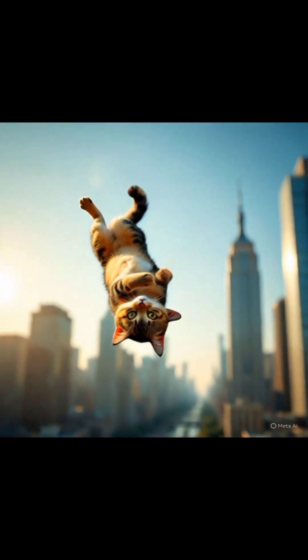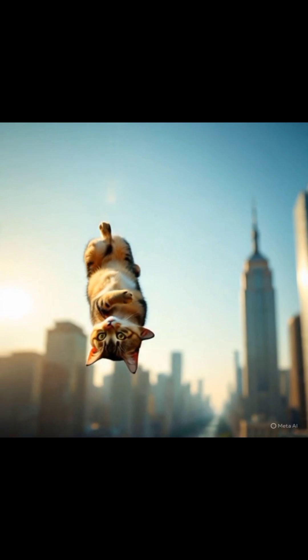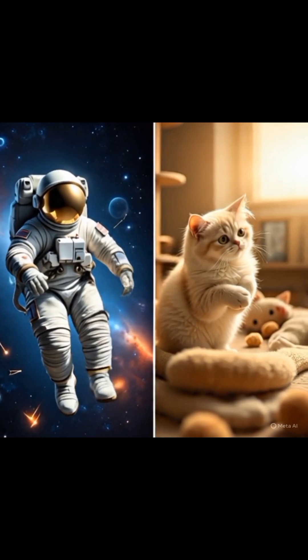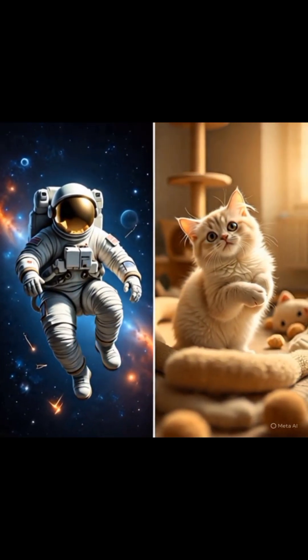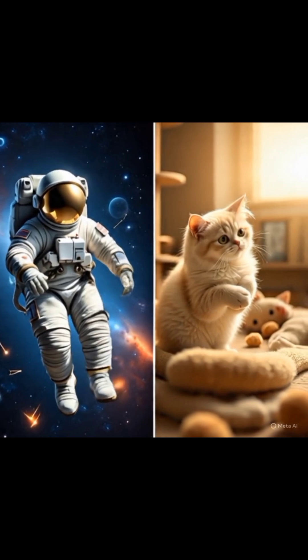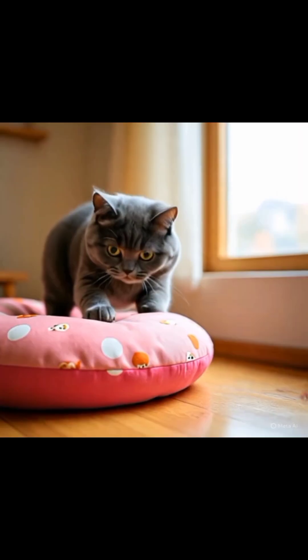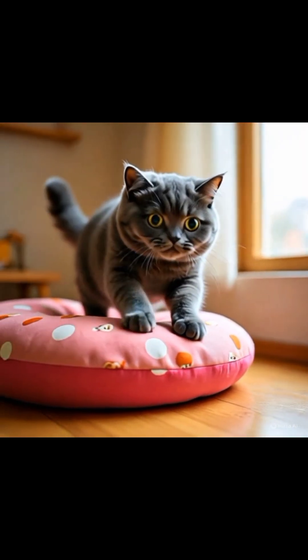But how do they pull it off? It's called conservation of angular momentum — the same principle astronauts use to spin and flip in space. By twisting one part of their body while counterbalancing with the other, they manage to spin in air without violating any laws of physics. Your couch-loving cat just explained Newton's laws better than your physics teacher ever did.